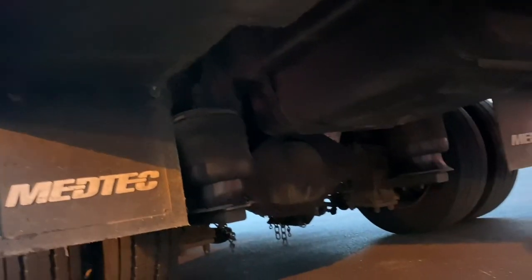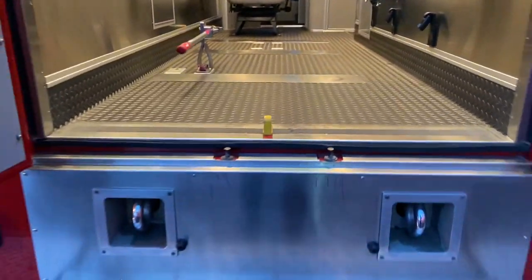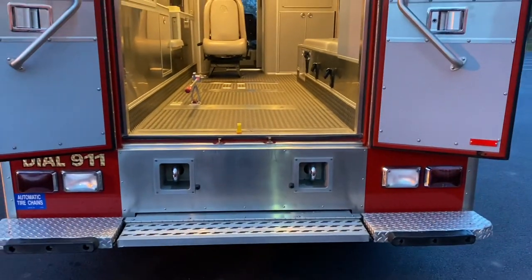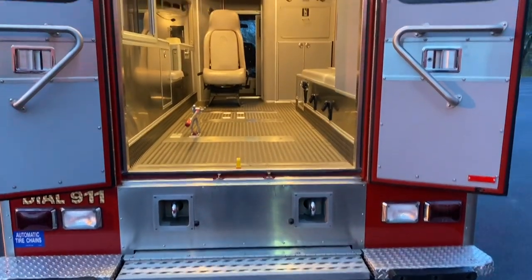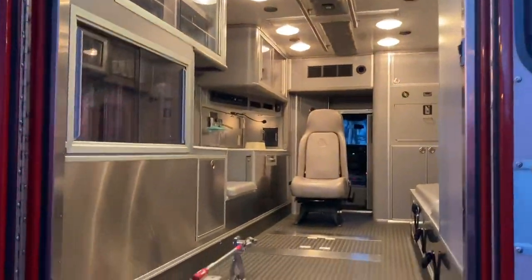The undercarriage of this thing — there is no rust on it whatsoever. And then watch this: as soon as I open this door, that thing goes down. And it is clean.